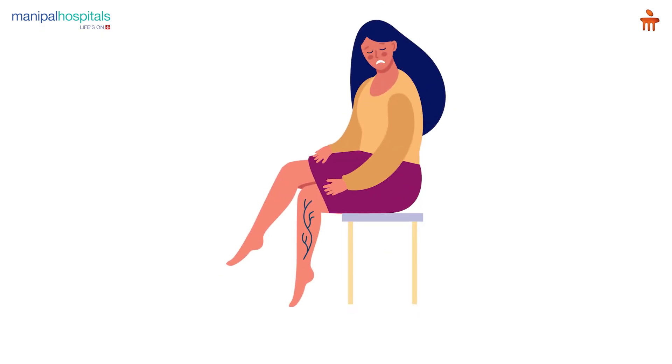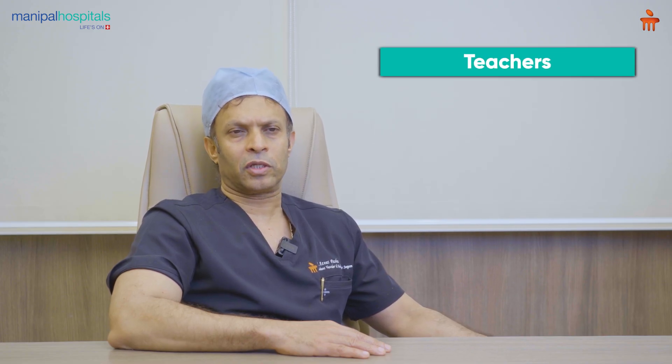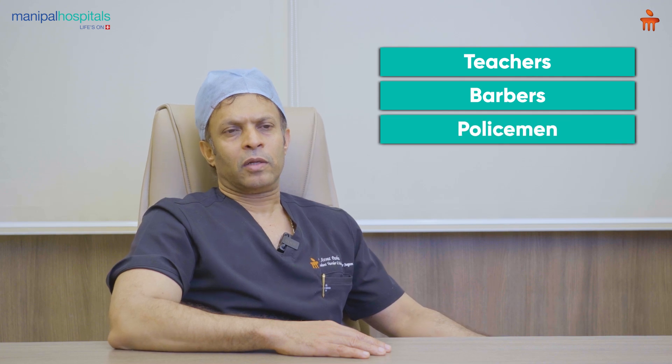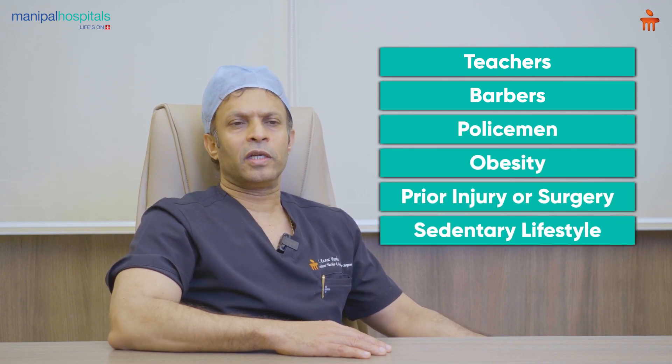Coming to the risk factors, it is more common in females between the age group of 40 to 50. It can be hereditary, commonly seen during pregnancy, and in people who have standing occupations like teachers, barbers, policemen, obesity, prior injury or surgery, and sedentary lifestyle.